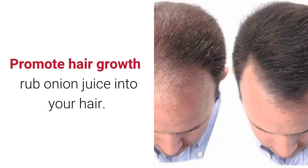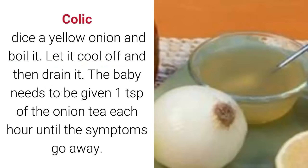To promote hair growth: rub onion juice into your hair. For colic: dice a yellow onion and boil it, let it cool off, then drain it. Give the baby one teaspoon of the onion tea each hour until the symptoms go away.